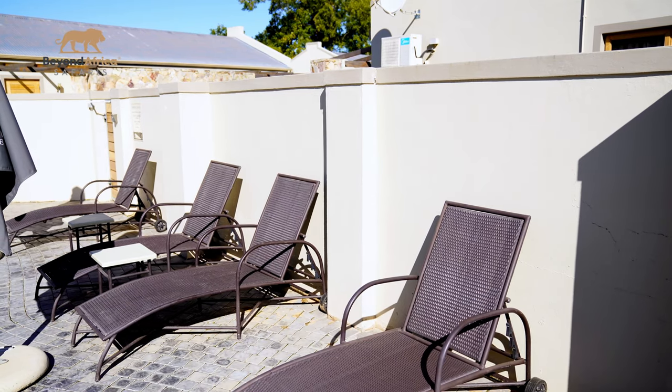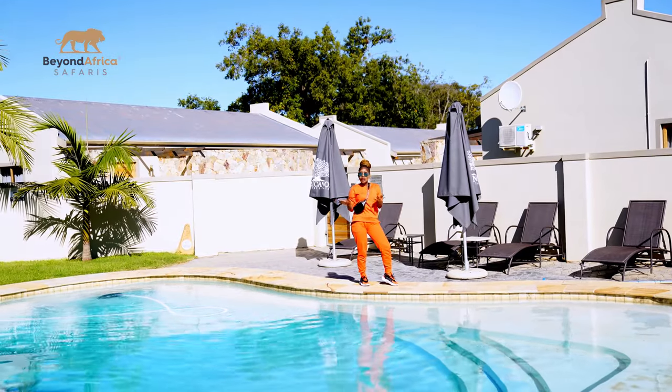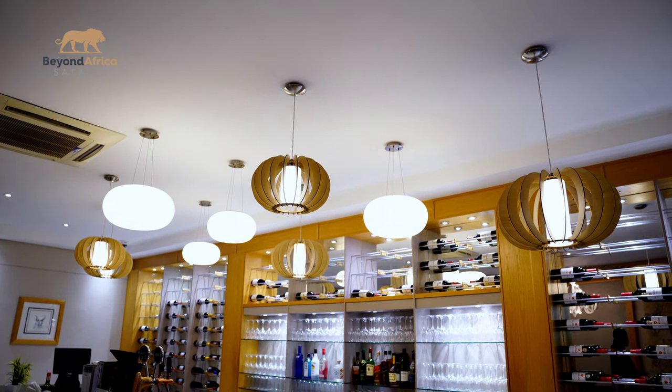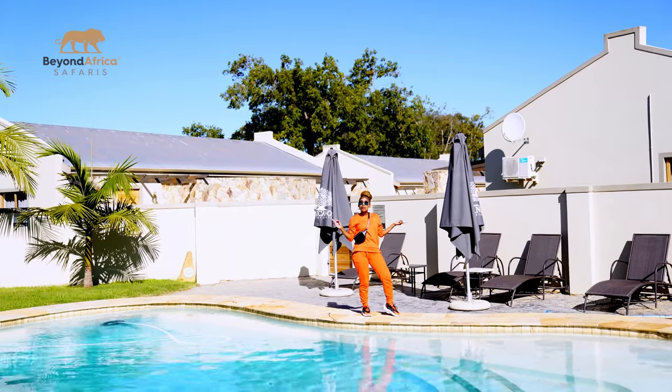I came to the pool this morning for a swim. When I went back, I took a shower outside the room. I even had a bath with lots of bubbles. Oh my god, I don't know what to say, but the only thing I can say is this is the place to be. My name is Pinky Dombela from Beyond Africa Safaris.